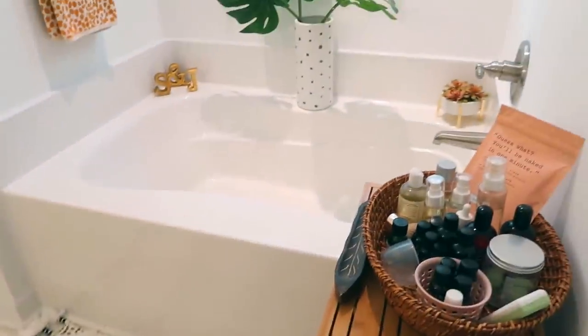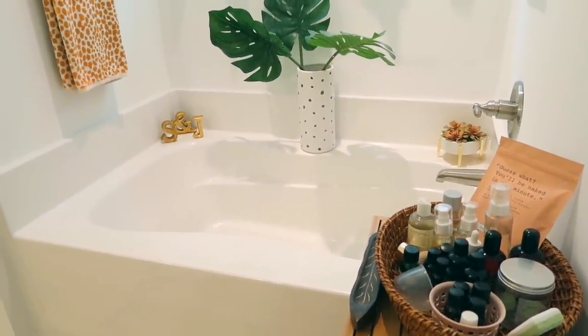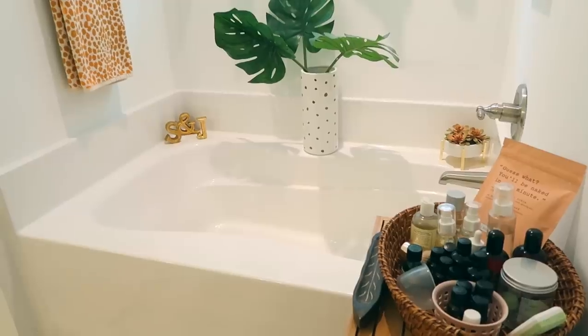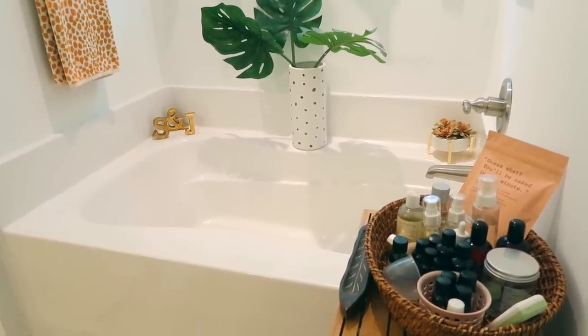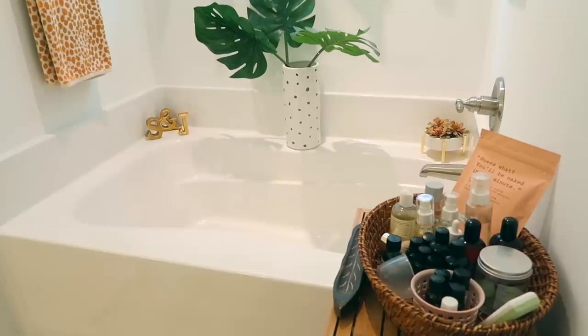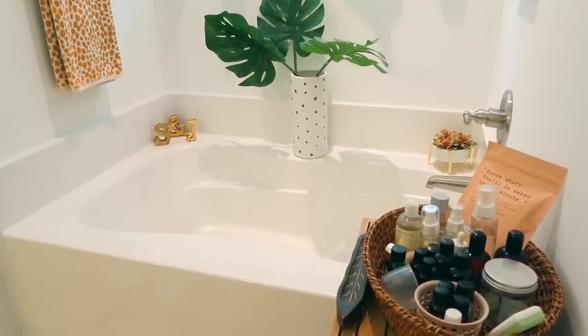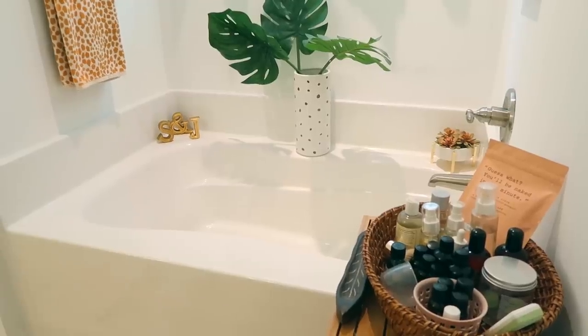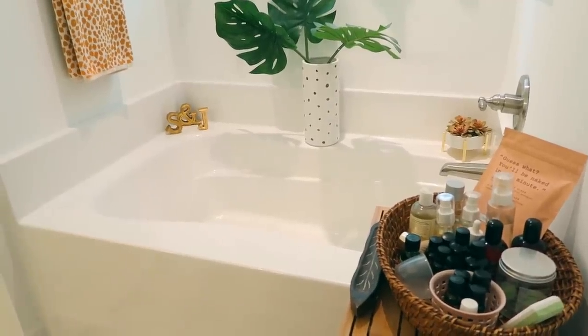Then to the right we have the bathtub, which is surprisingly small. It looks quite big but when you get in there it's kind of short, so it's not the greatest bathtub. Jay and I don't really take baths very often, so it gets used maybe once a month. If the kids want a bubble bath, Lily will use it — I'll light candles and put bubbles in — but it really never gets used.